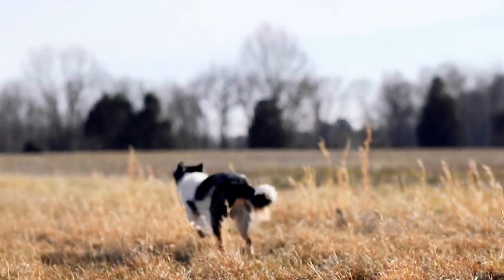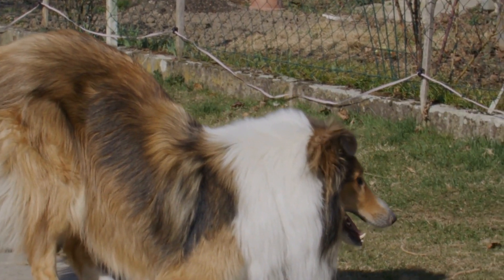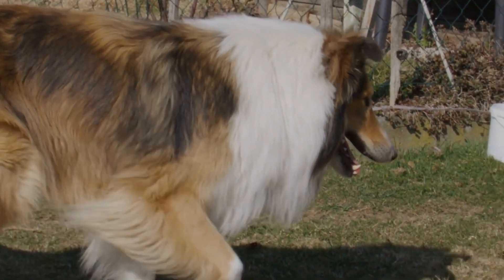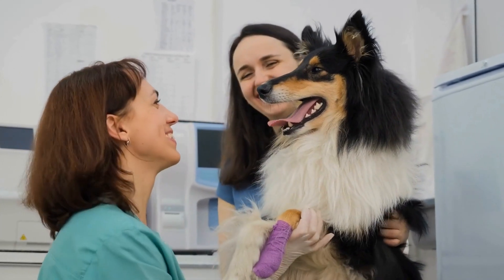The long outer coat forms a glorious and flowing mane, giving the Rough Collie an elegant and regal appearance. This coat type provides excellent protection against harsh weather conditions, making it ideal for dogs living in colder climates. However, the coat does require regular grooming to prevent matting and tangles.